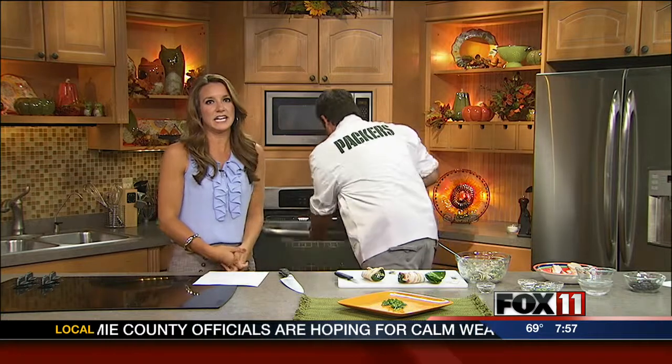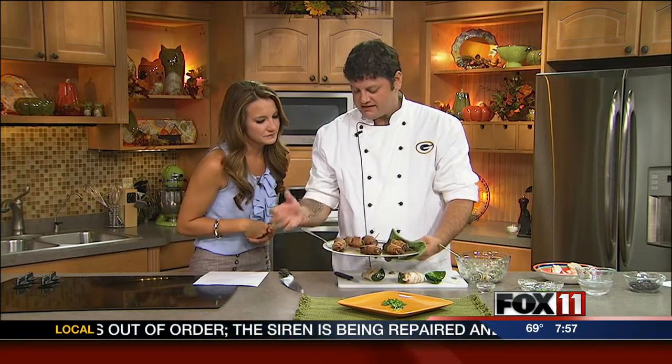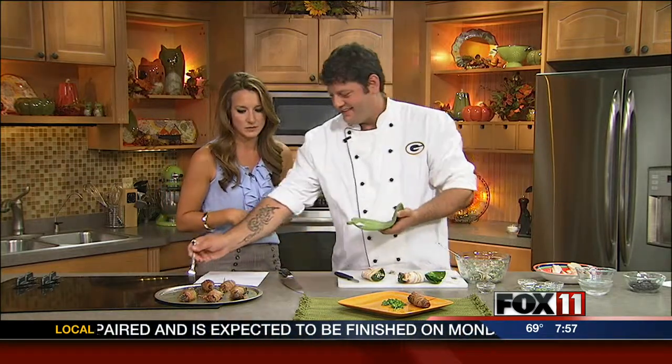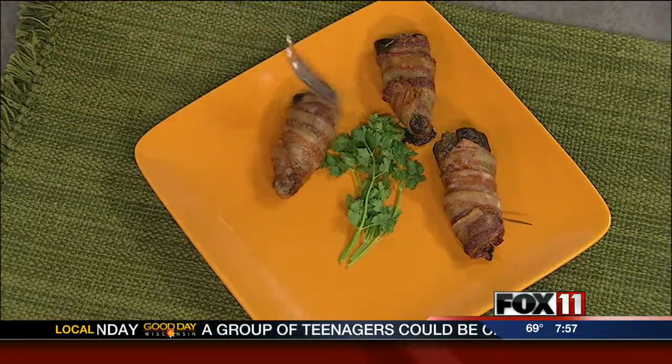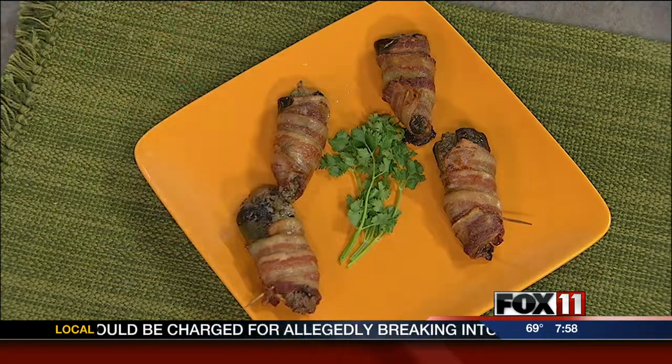It smells amazing in here right now! This is what we end up with - you can see the peppers are wrinkled up a little bit, softened up, and then the bacon's nice and crisp with melty cheese inside. Thank you so much for being with us this morning - really a great game day recipe. We have those recipes online for you at fox11online.com - click on Good Day Wisconsin. Don't go anywhere; Todd's going to be back in the 8 o'clock hour making some more yummy food.